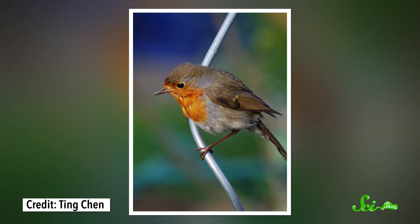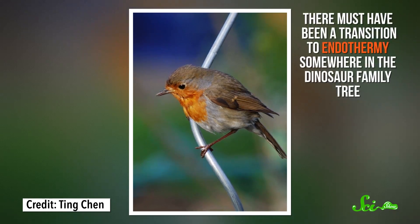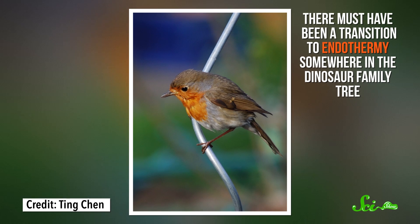For decades, paleontologists have been debating which category the dinosaurs fall into. And if the warm-blooded birds are descended from dinosaurs, there must have been a transition to endothermy somewhere in the dinosaur family tree. But according to a study published in 2014 in the journal Science, that might have happened gradually, with dinosaur metabolism sort of in-between endotherms and ectotherms.